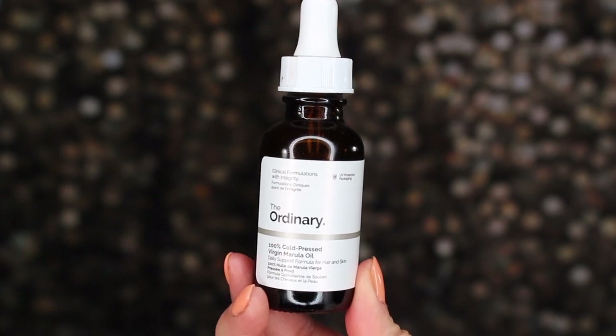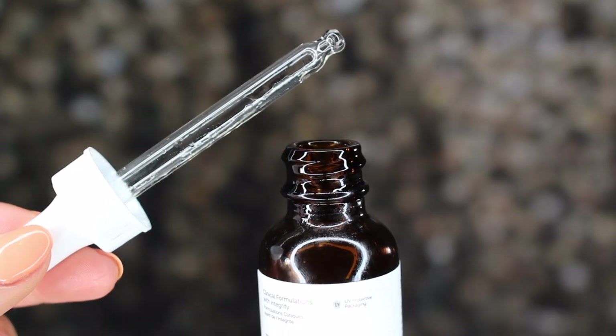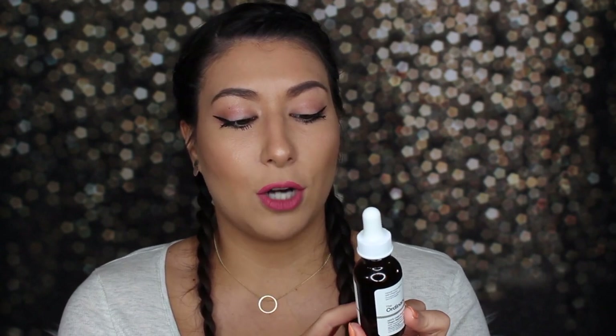Last but not least: the 100% Cold-Pressed Virgin Marula Oil from The Ordinary. It comes in white packaging like the Alpha Arbutin. This product is for hair and skin. It's an antioxidant-rich oil referred to almost as a luxury oil, formulated from the kernels of the marula tree fruit. It's supposed to offer hydration and antioxidants and restore a radiant tone. It's 100% unrefined and comes in UV-protective packaging. You work it through damp hair or apply a few drops to the face daily.